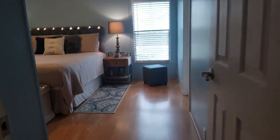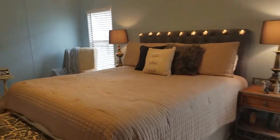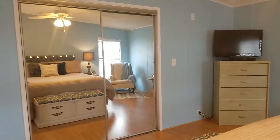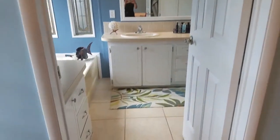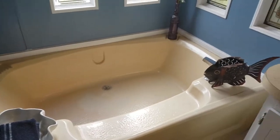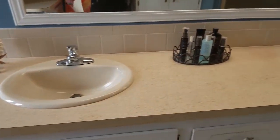Into the master bedroom, which is huge. There's a nice big soaker tub, a lot of storage, and a walk-in shower.